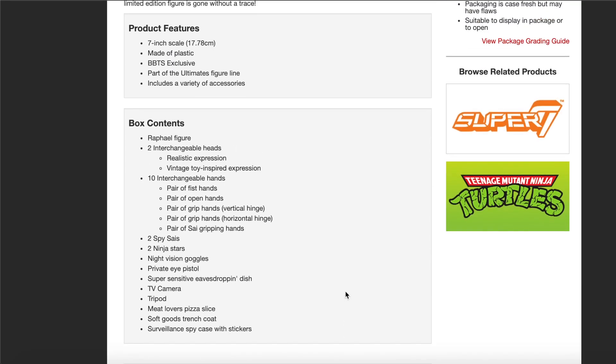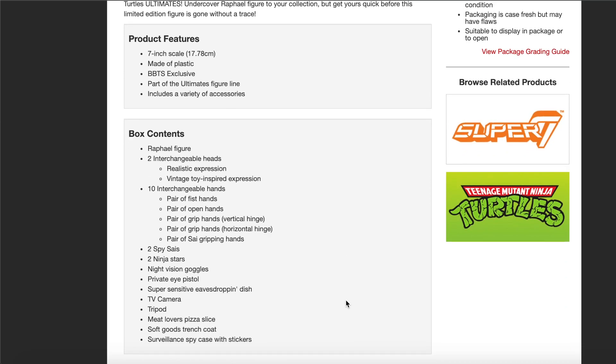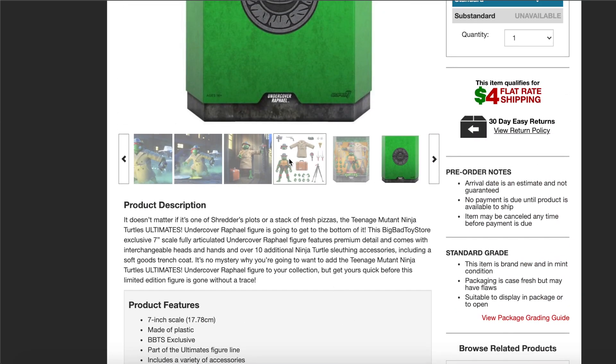He comes with a total of two interchangeable heads — realistic expression and vintage toy-inspired expression — 10 interchangeable hands, two spy sais, two ninja stars, night vision goggles, private eye pistol, super sensitive evasive drop dish, TV camera tripod, meat lovers pizza slice, soft goods trench coat, and a surveillance spy case with stickers. That is pretty awesome.